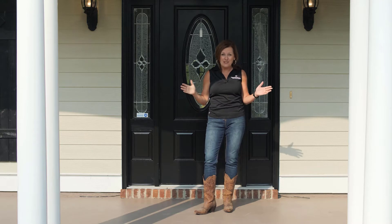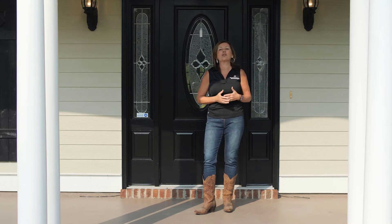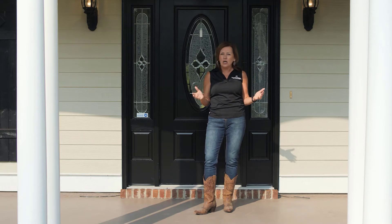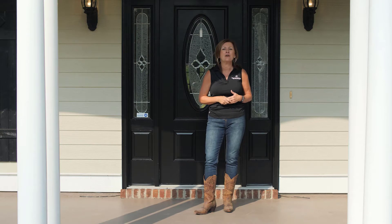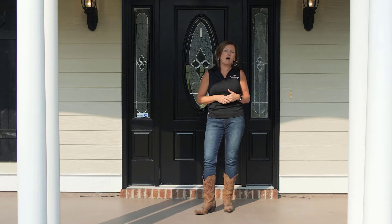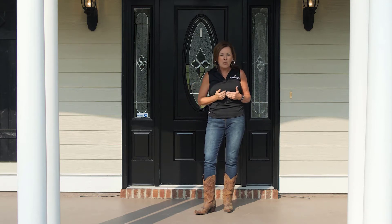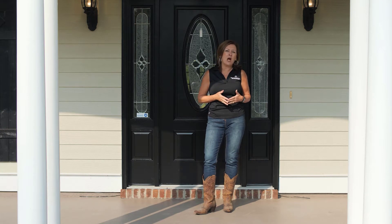We're all in boots. Do you know why we're all in boots? Because this property affords you the opportunity for any type of living that you love. You can have horses, you can have gardens. This property is almost 2,600 square feet with a large front porch, a large covered back porch, four bedrooms, three baths, very open living, plus an office.